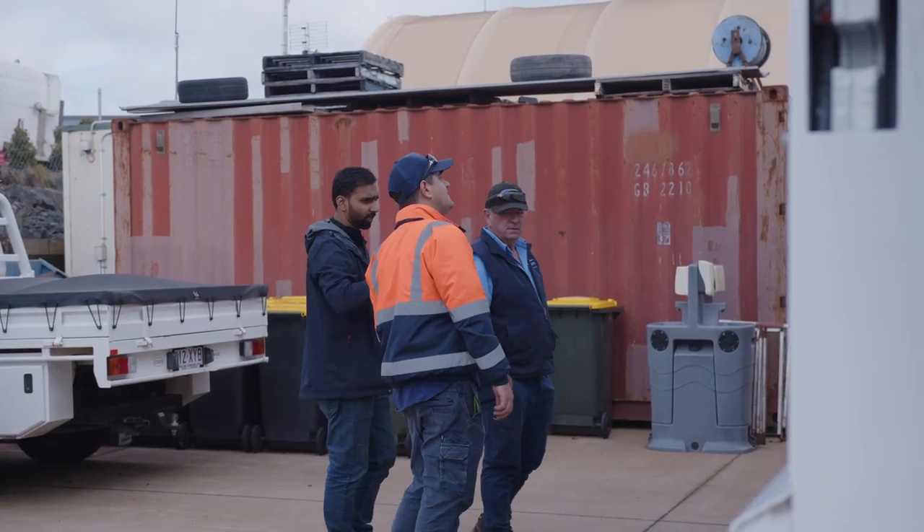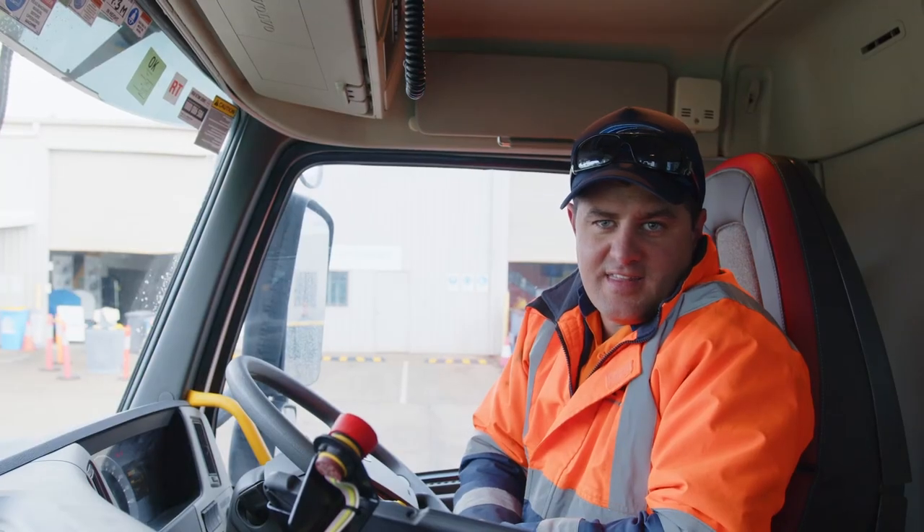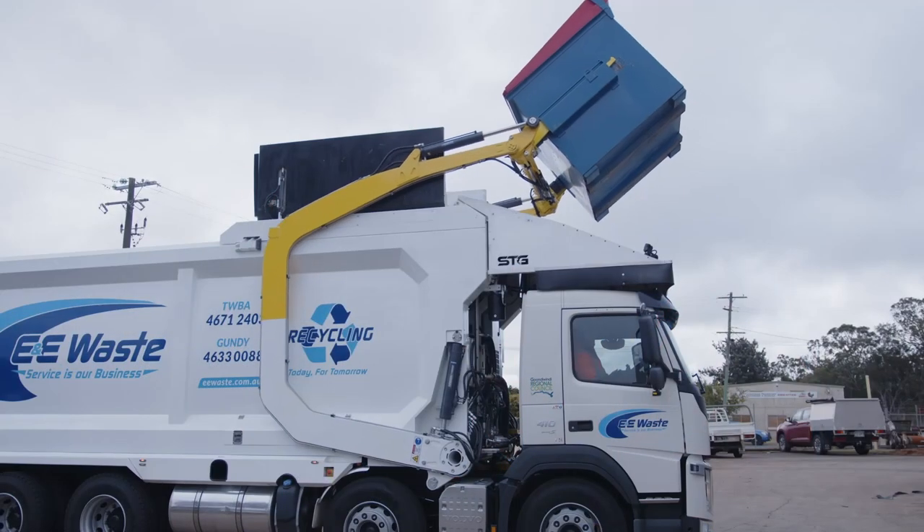We're really happy with the truck and how it performs, and all the diagnostic features that come with the truck are really, really good and helpful as well.